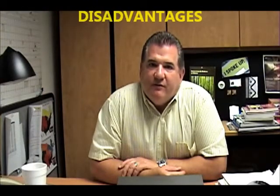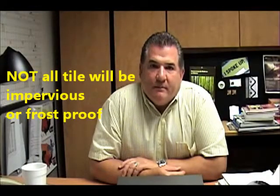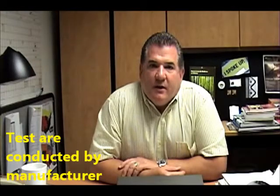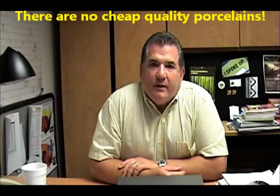Keep in mind some of the disadvantages of non-porcelains being called porcelain. It lowers the entire market price of the porcelain category. Potentially, not all the tile are going to be impervious or frost-proof. Test results are only conducted by the manufacturer. And question what else about the tile may not be to American standards.